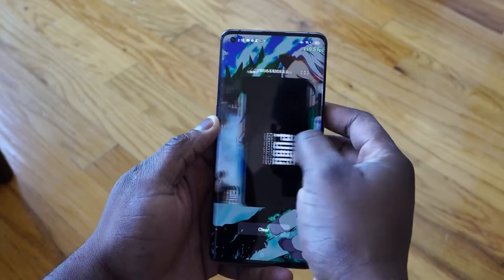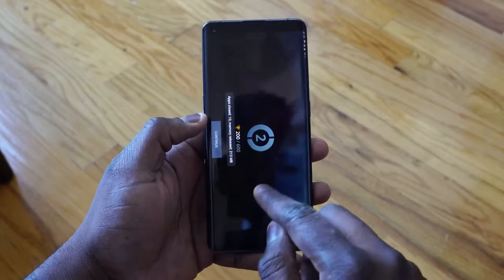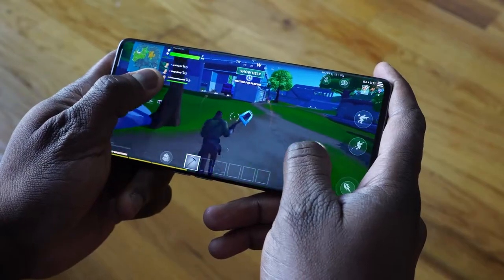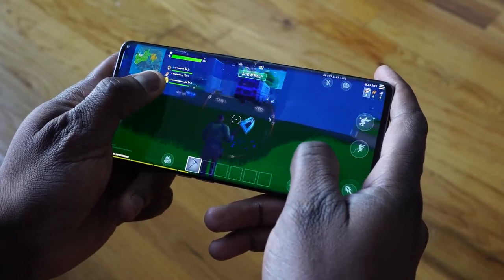The games we'll be checking out are, of course, PUBG Mobile, Call of Duty Mobile, as well as Fortnite in our gaming first look. I can't wait to show you guys the display in action — 120Hz with a QHD Plus display. It's absolutely amazing on a device like this. I've got to tell you though, that 240Hz touch sampling really feels good. Wait to see it for yourself when we check out gaming with PUBG Mobile, Call of Duty Mobile, Fortnite, and a few streaming services, and we'll check out some temperatures.